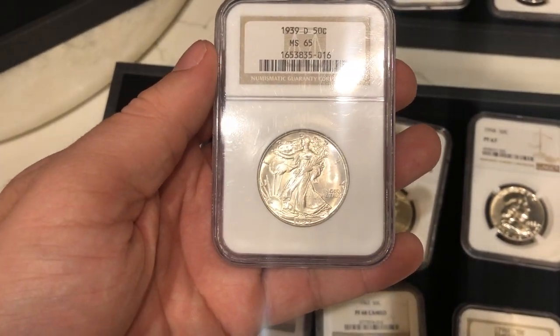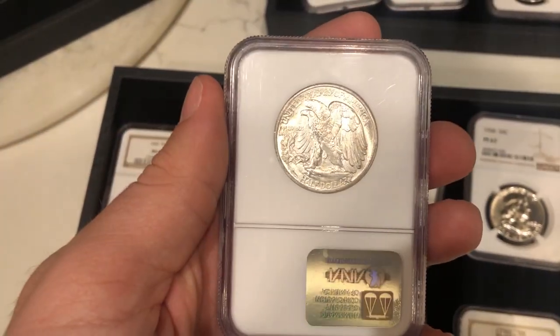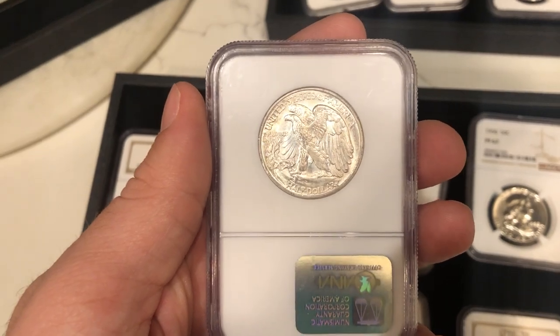Here's a nice 1939-D Walking Liberty half in 65 — a little bit of a better date. It's probably double what most common dates go for.